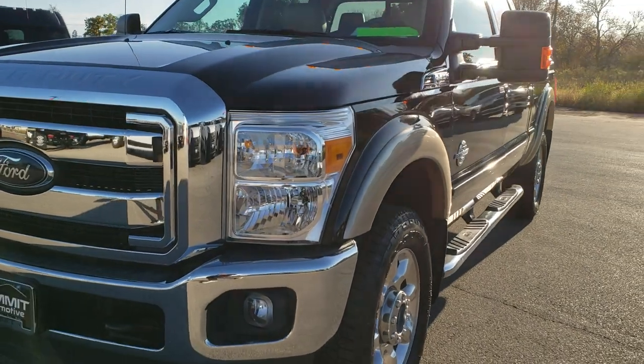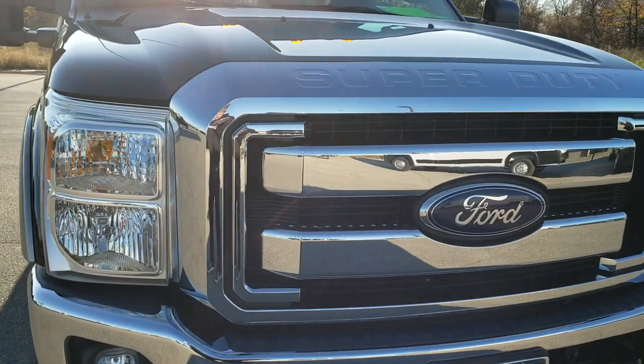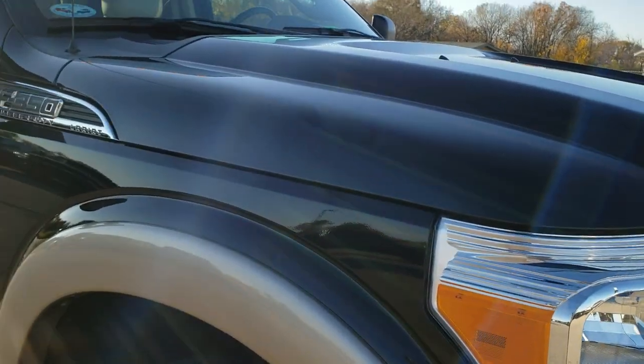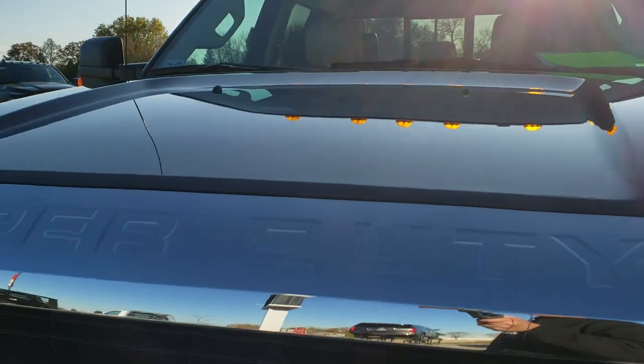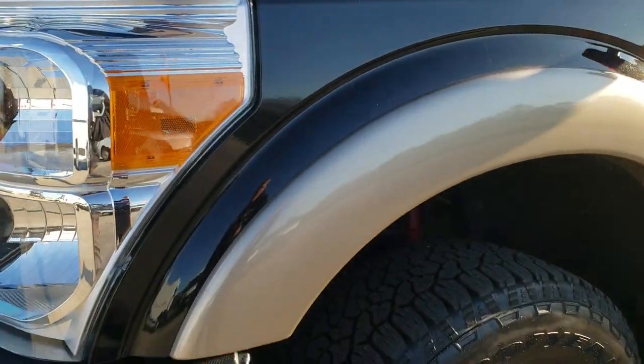Today we are checking out this super clean 2012 Ford F-350 crew cab short box single rear wheel. This truck has the 6.7 liter Power Stroke diesel. From this HD video you will be able to tell that this truck is extremely clean all the way around inside and out.